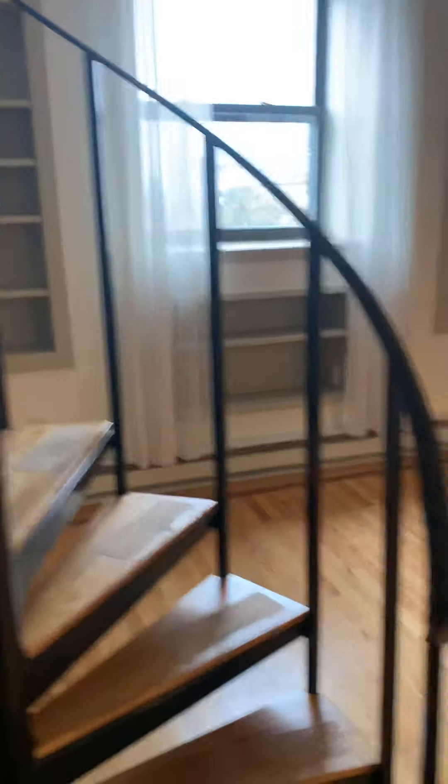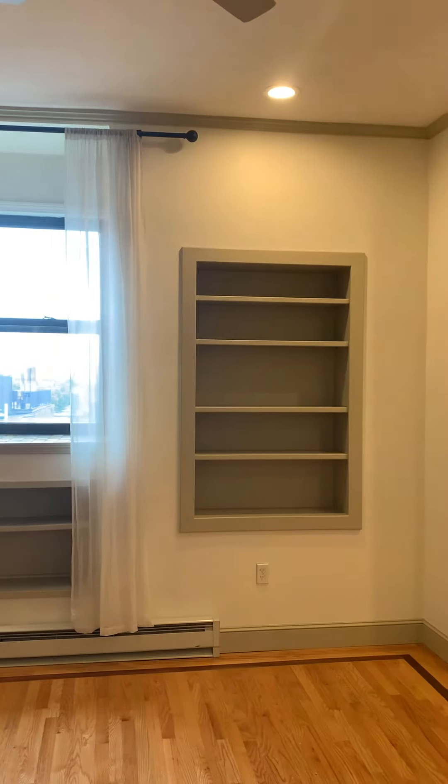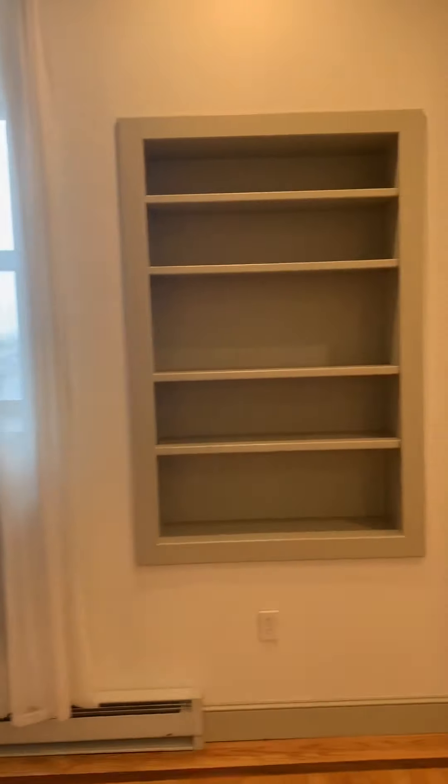Washer and dryer. Now the units get pretty good natural light. I'm just going to add to it — two bookcases.